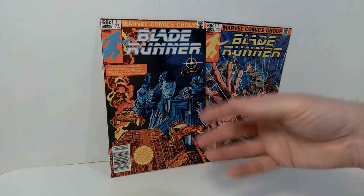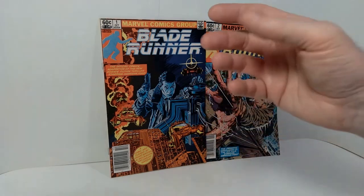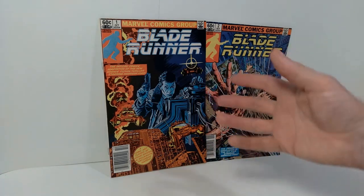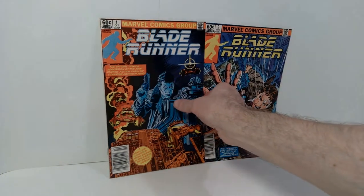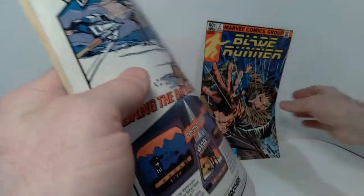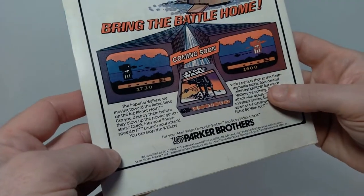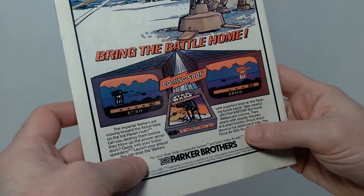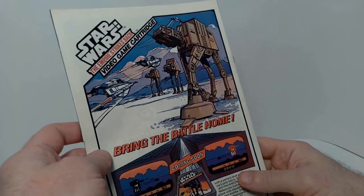They're not in the greatest condition, but I want to walk you through each of these books and show you how fantastic the artwork is, and also show you how it differs from the actual movie. We'll start with issue number one, and on the back there's original vintage advertising from the time period — you can see Parker Brothers Atari video game cartridge you could buy for the Empire Strikes Back.